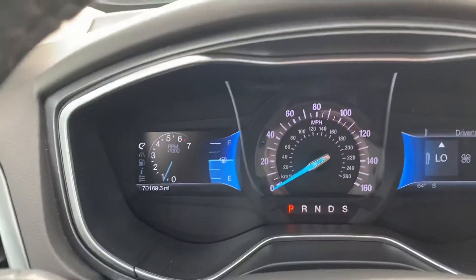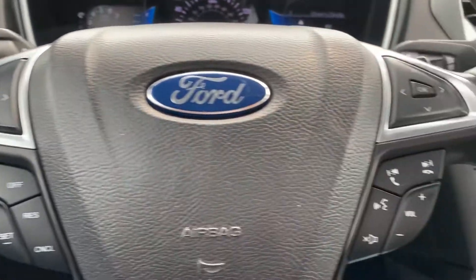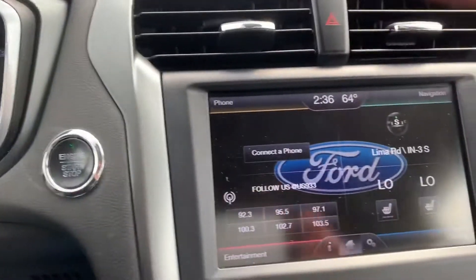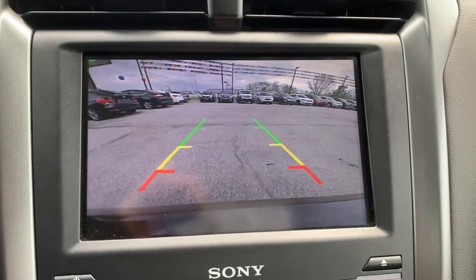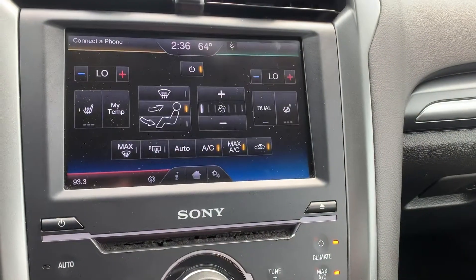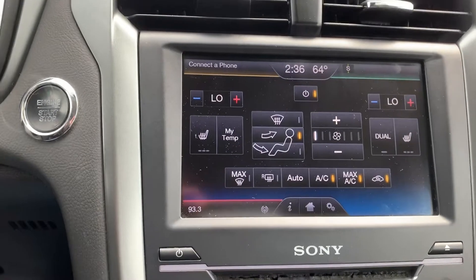This one has only 70,000 miles on it. Cruise control and Bluetooth. It's got lane departure warning system, push button start, the touchscreen with navigation, backup camera, and heated seats for the driver and the passenger, along with dual climate control.